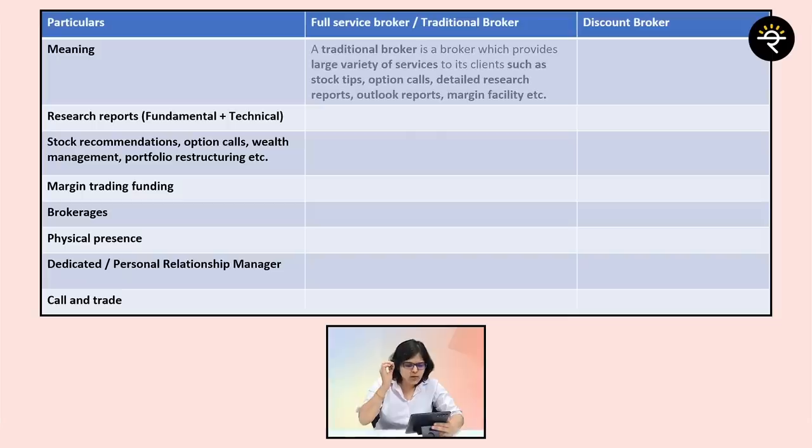Now let's dig down deep and understand the exact difference between a full service broker and a discount broker. First, let's start with the meaning. A full service broker, also known as a traditional broker, is a broker which provides a large variety of services to its clients — such as detailed research reports, outlook reports, margin facilities, stock tips, option calls, and many more services.